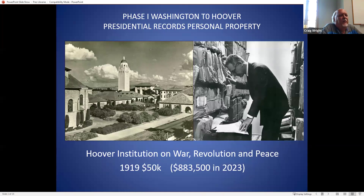Presidential records divided into four phases. Phase one was from George Washington until Herbert Hoover. During this period of time, the records were considered their personal property to do whatever they wanted to. Some presidents destroyed the records. Some presidents gave some of the records to the Library of Congress. Some gave them to their states. They could do whatever they wanted to do.